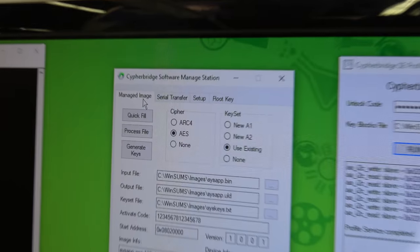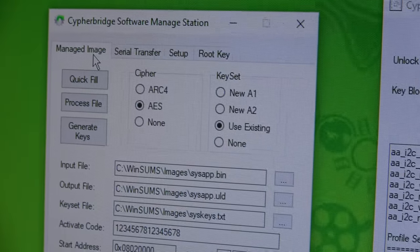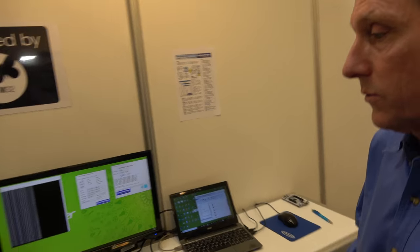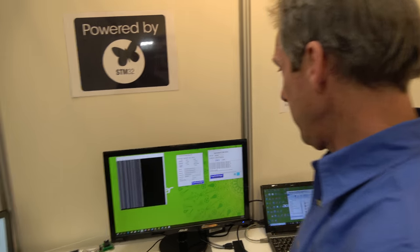The software management station provides managed image preparation — it encrypts and authenticates the image that's downloaded to the target board. So is this about security? It's all about security. People use your system when they want to do secure IoT.